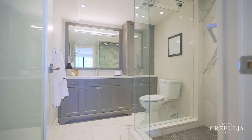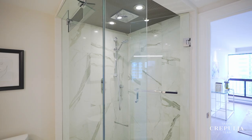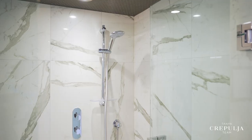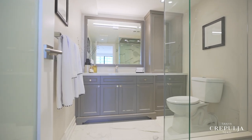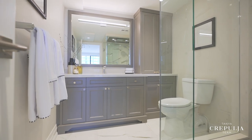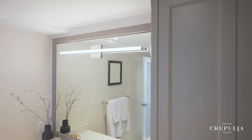The primary ensuite bath features a glass walk-in rain head shower, and both bathrooms in this suite are fully custom with stylish cohesive details including marble-style porcelain tiles, custom vanities, quartz countertops and designer mirrors and lighting.